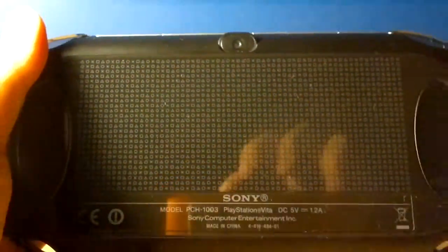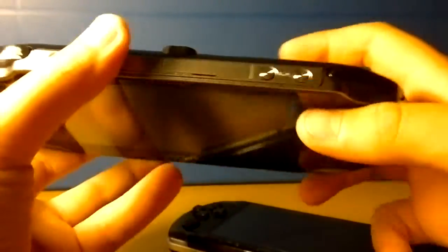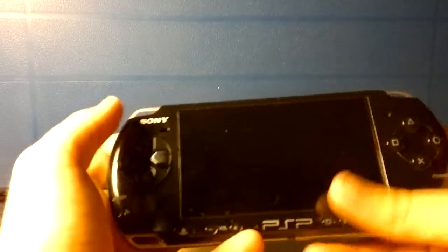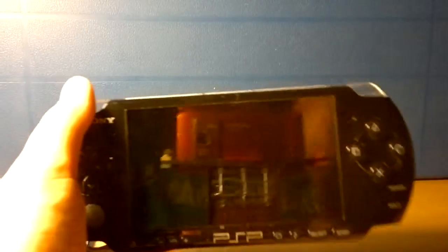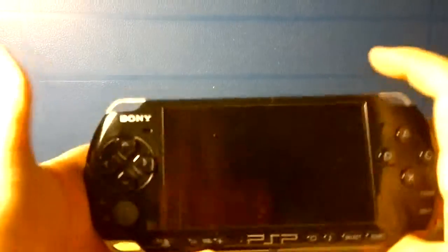The games go in a slot here, and there's also a port for extra accessories. Though I don't think they're going to make much for it, since the Vita is already over a year old and there's nothing really being made for those expansion ports.